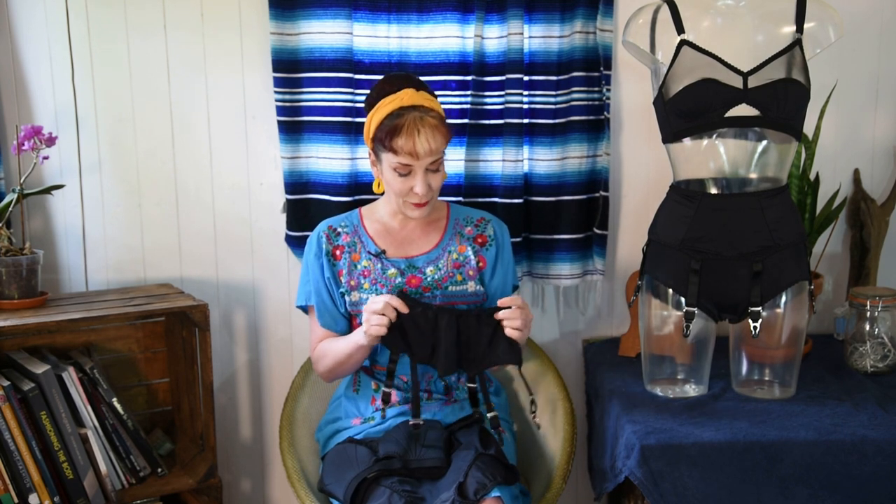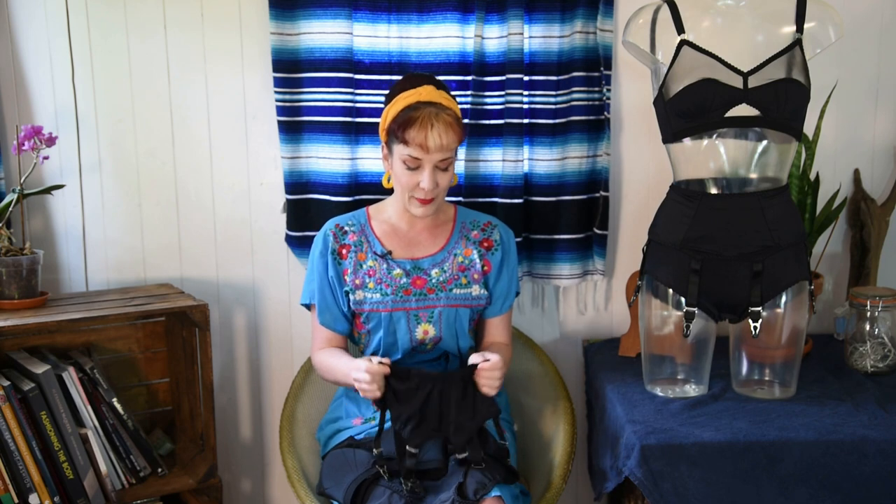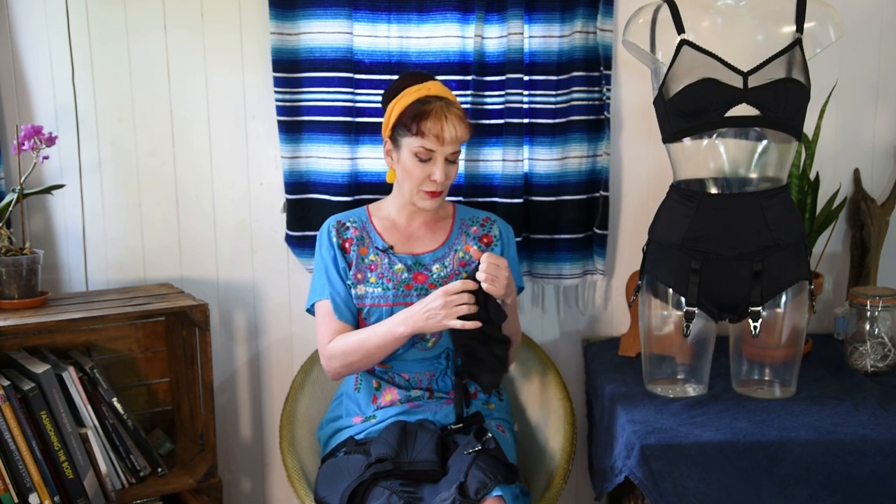The Liz suspender belt is actually my favourite to wear because it's so stretchy. You can wear it with or without a corset, and because it's matte black I tend to always wear this suspender belt and just wear different lingerie to go with it. It works really well, and because it's got a stretchy waistband and stretchy fabric, it fits a variety of sizes — with a corset or without — with no issues at all.